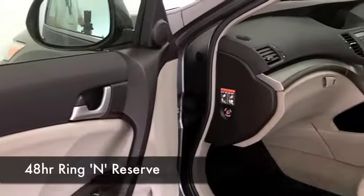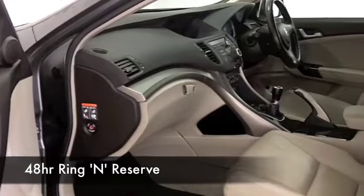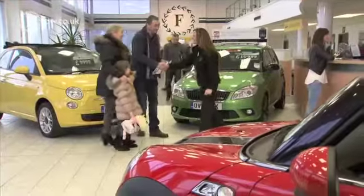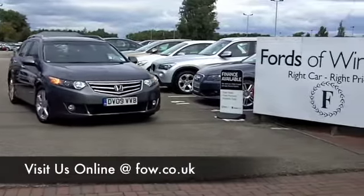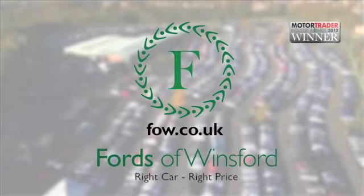This ticks the boxes. If you like the look of this car but aren't quite sure if the figures will work out, take a look at the finance options tab and you can see how affordable it could be. And don't forget part exchange — no problem. Come and have a test drive and discover this great car for yourself at Fords of Winsford.